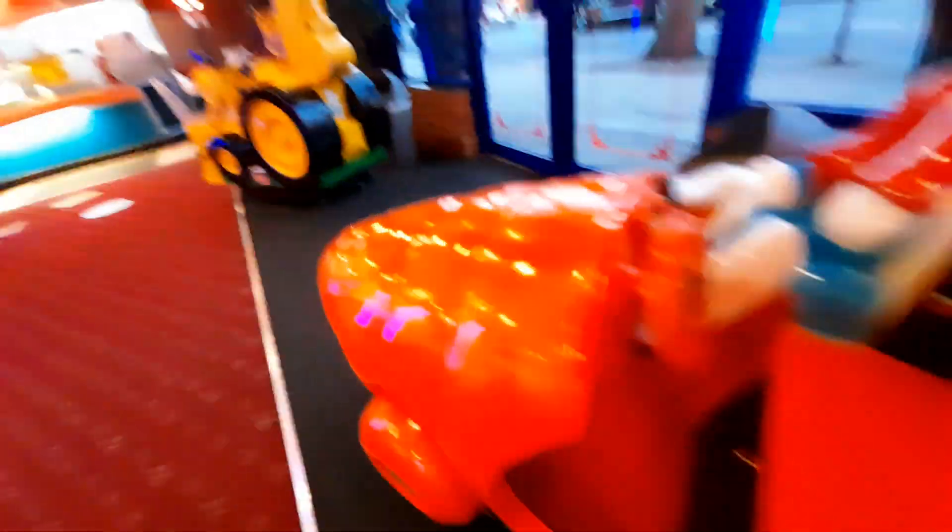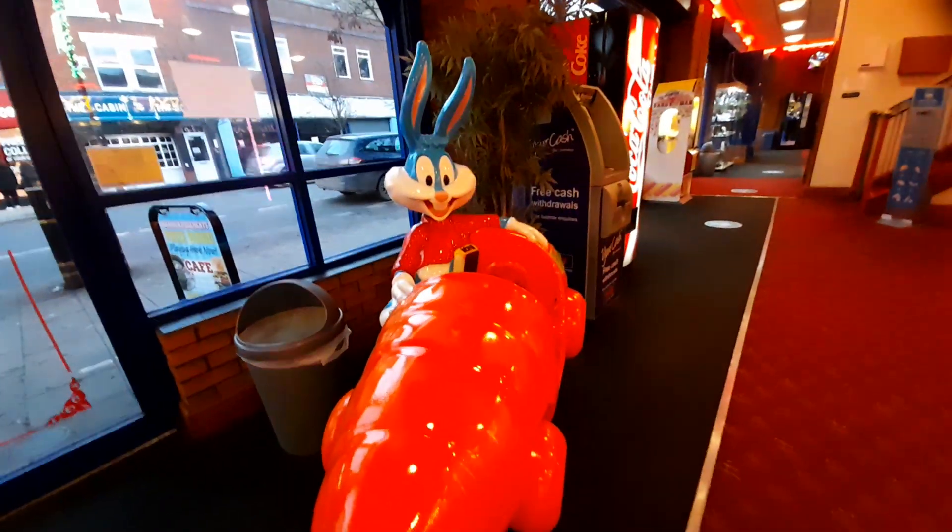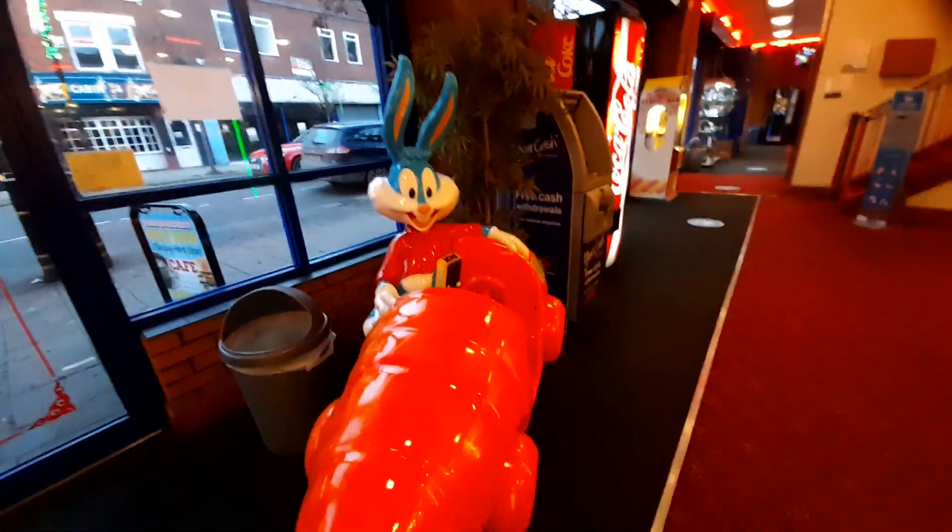And that was the Bustabunny character kiddie ride by Bafco, sighted at Harris Amusements in Skegness.